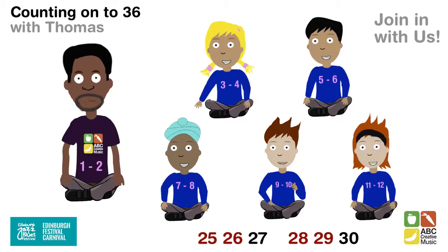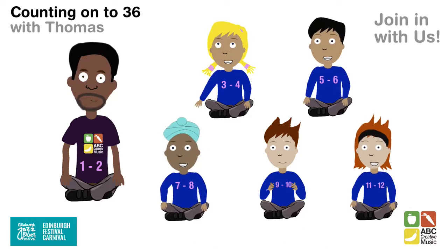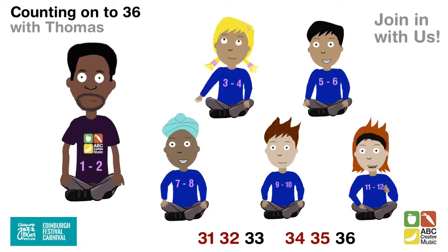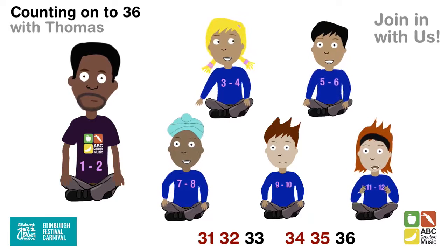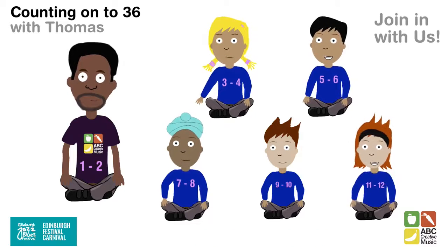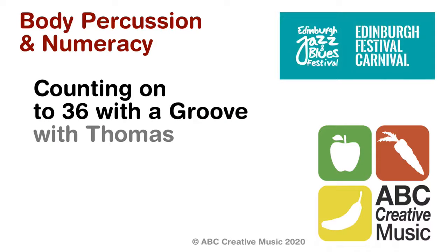26, 27, 28, 29, 30. Next person: 31, 32, 33, 34, 35, 36. Well done, that is great! Let's learn about numbers using body percussion.